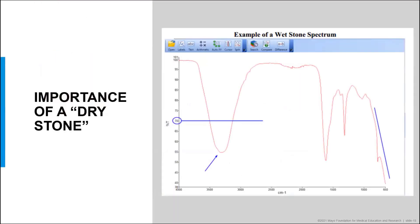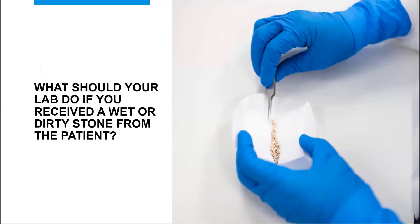Wet stones can impact the FTIR spectra. Water has a very strong UV absorbance, and the presence of water masks the unique fingerprint of the stone composition, which is why kidney stones must be sent clean and dry. If you receive a wet or dirty stone from a patient, stones containing obvious blood should be rinsed with deionized water prior to drying. Drying wet stones must not be done at too high a temperature — for example, struvite stones, which are typically yellow to brown stones composed of magnesium ammonium phosphate, if heated too aggressively, can eliminate ammonia, thereby changing the composition. We recommend placing the stone on filter paper at room temperature until dry, then placing it in the 10 ml tube provided in our collection kit.